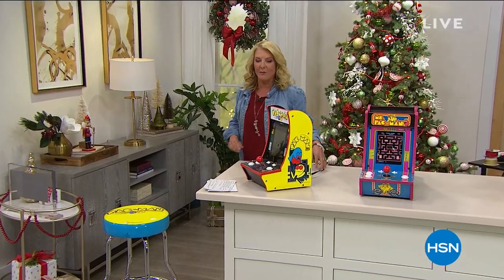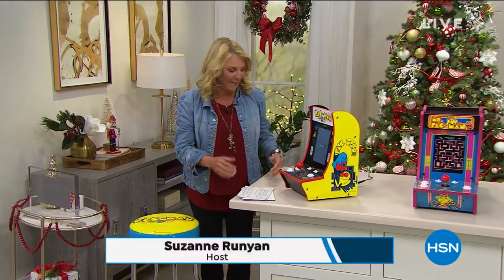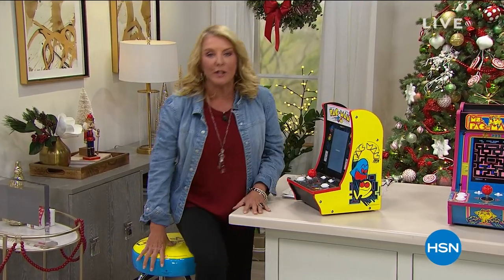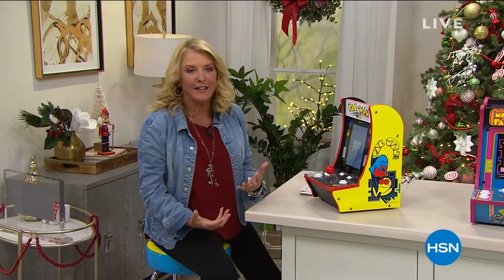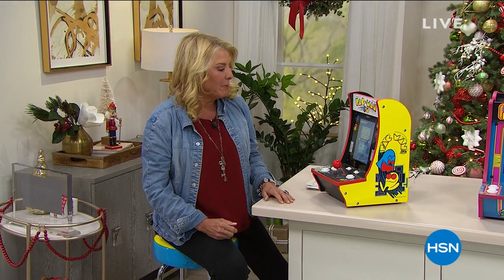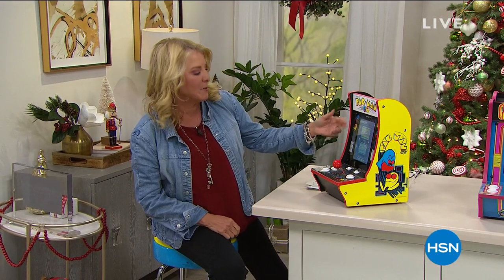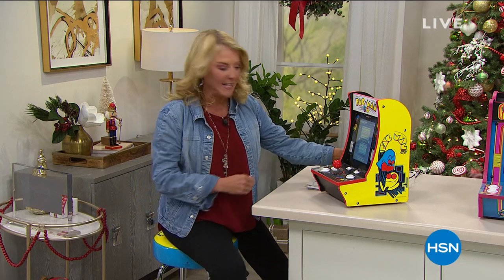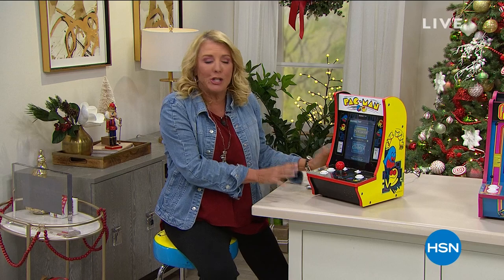Hey, you're watching HSN. I'm Suzanne. What am I doing? I'm setting up my cool Pac-Man, right? This is actually Pac-Man, and honest to goodness, it's one of the coolest things you can have. If you give it as a gift, or if you're going to use this to play, we've got a couple different games. This one has Pac-Man and Galaga on it, and it is this cute tabletop version.